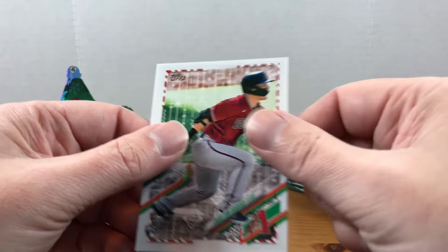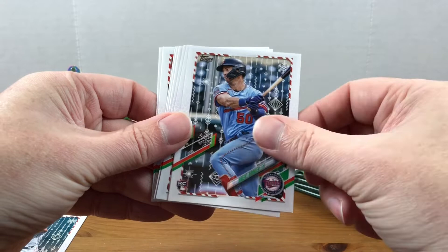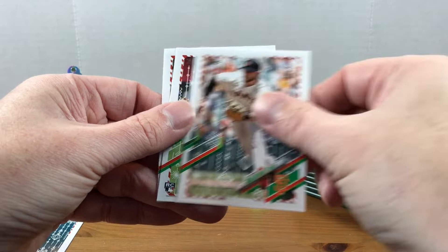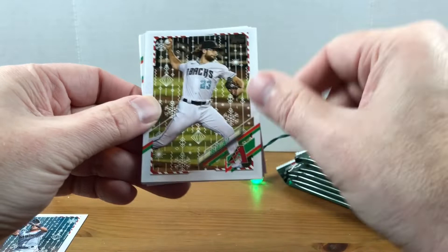Hope everybody's getting their milk and cookies out tonight for Santa to arrive! Hope you stuffed your stockings full of packs and left some hobby boxes under the tree. Whatever kind of box you get, I hope you get some cards for Christmas. Brent Rooker, Salvador Perez, William Contreras, Corey Seager, Jason Heyward, Kris Bryant, Nick Madrigal, and Trevor Rogers. Now I won't say I'm not a big fan of the design this year — it seems like a bit of overkill, like they overdid it. I would prefer just a different border or something, but it is what it is.